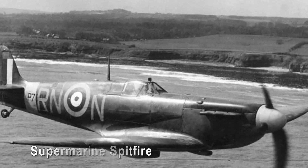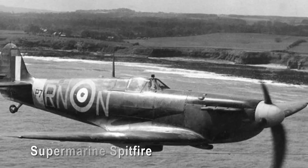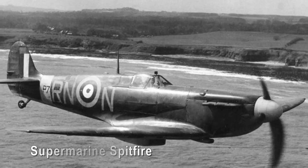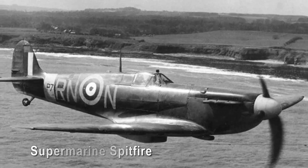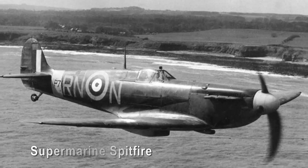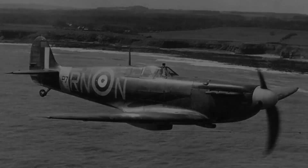Supermarine Spitfire. With its elliptical wings and growling Merlin engine, the Supermarine Spitfire was a symbol of British resistance during World War II. Its agile performance and distinctive silhouette have etched it into the public consciousness as an enduring and iconic symbol of freedom against tyranny.